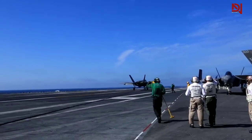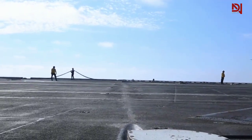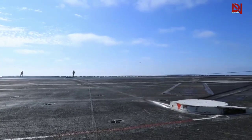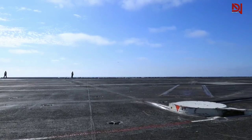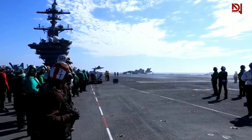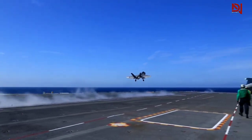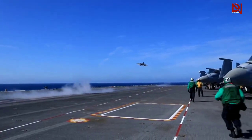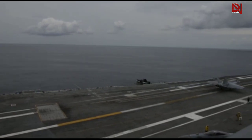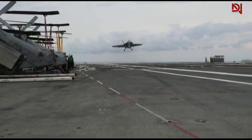Picture the high-stakes scenario if a jet falters during an arrested tailhook landing on one of the world's most demanding runways. The repercussions of a failed landing are monumental. A jet unable to halt on the deck could plunge into the ocean, or worse, wreak havoc on the deck, endangering the crew and other aircraft. Such an incident imperils not just the pilot, but also the invaluable equipment and deck crew. Tragically, history has witnessed the dire outcomes of such failures.